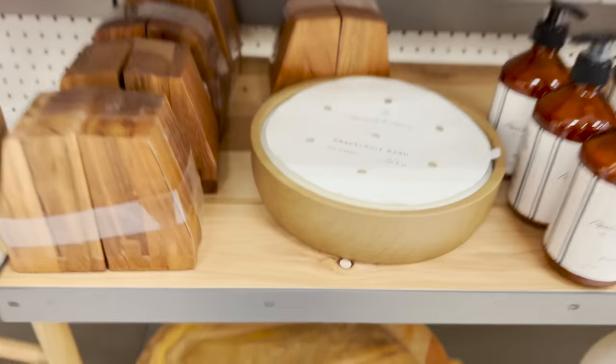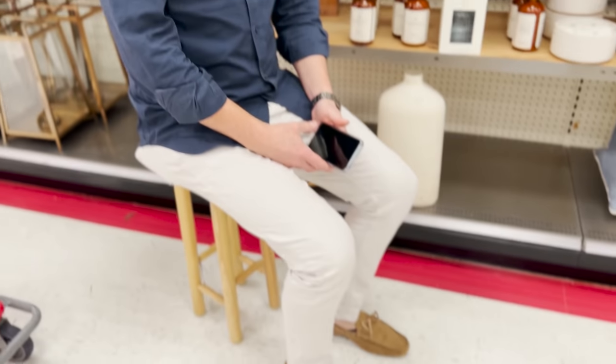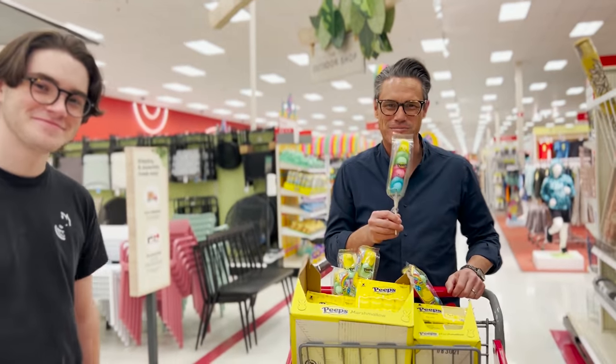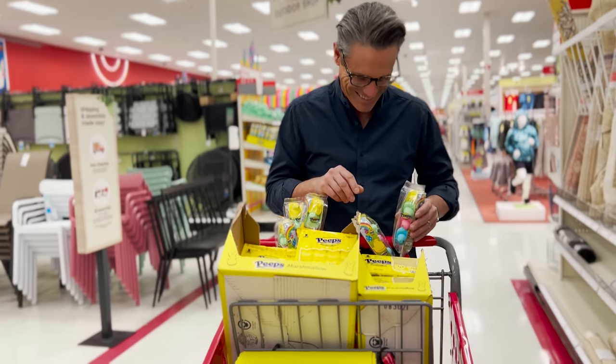Whoa! Look at this one! It's huge! It's not meant for you to sit on. No, it's meant for you to use as decor. Your 17-year-old son is like, Dad... No, no, no, no, no.